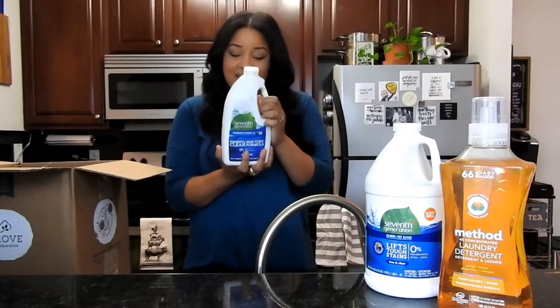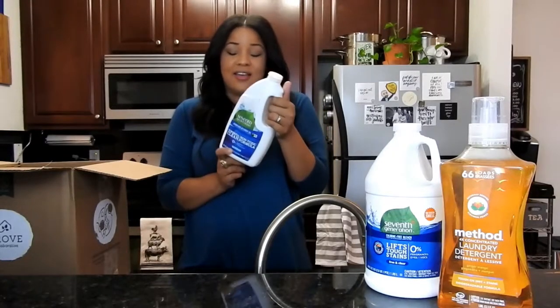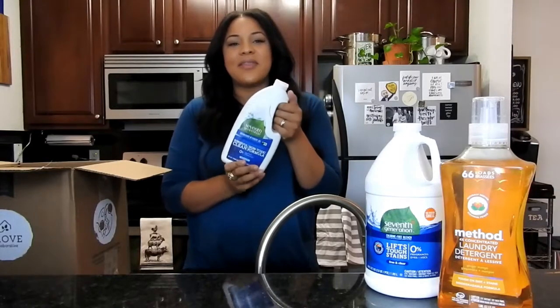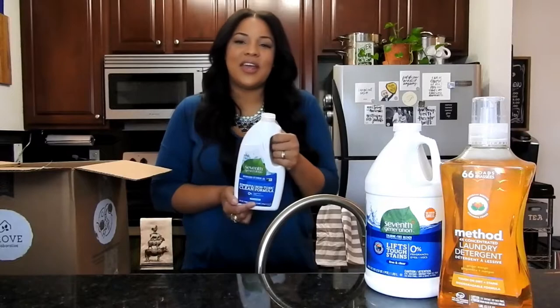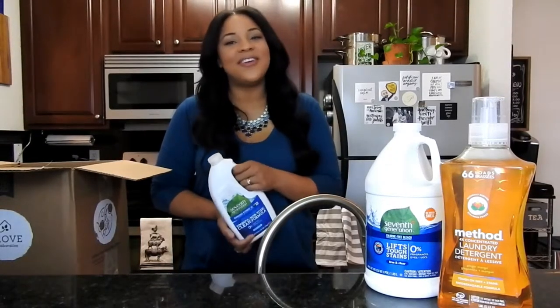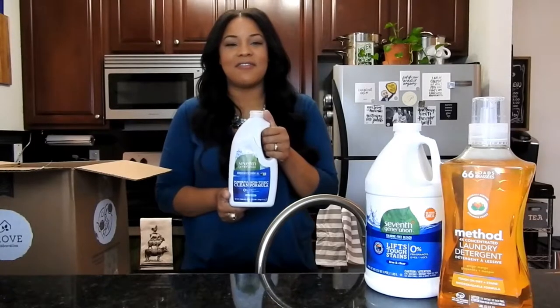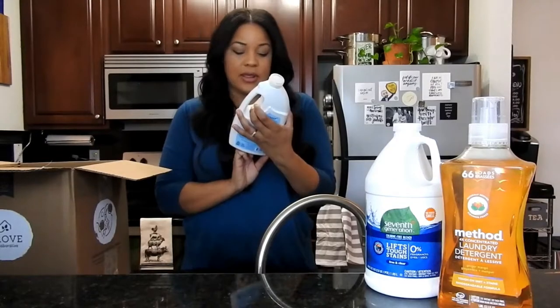It's non-toxic, which is a common theme in this haul. I'm very surprised by some of these things because most people are in the mindset that you need all these harsh chemicals to get your place clean, but you really don't. It's perfectly safe and perfectly effective to use non-toxic alternatives. So it works really well — it gets all of our dishes nice and clean inside the dishwasher.